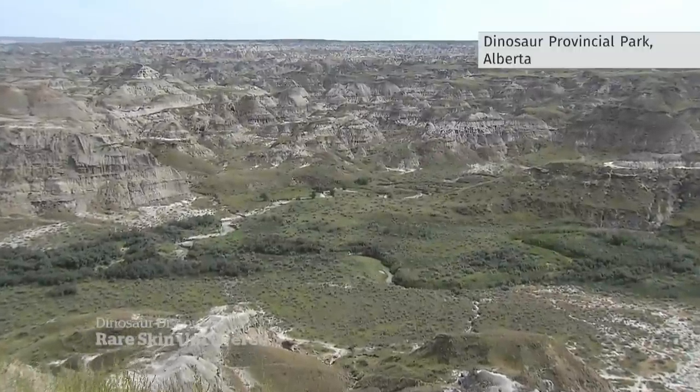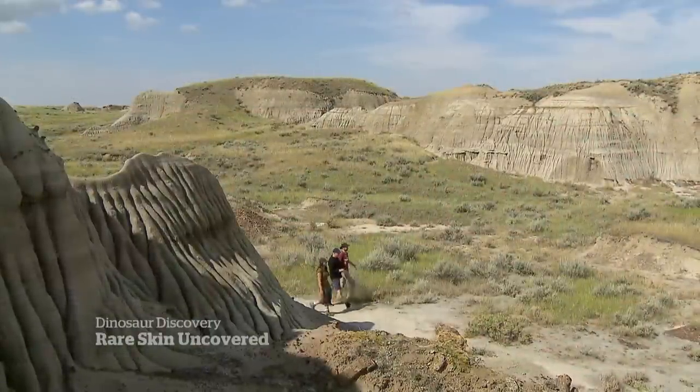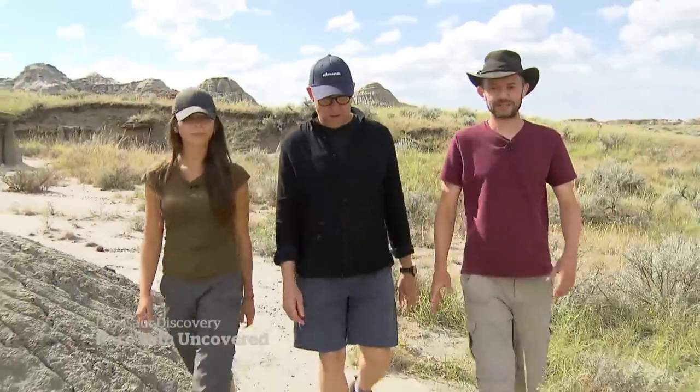If you're on the hunt for dino bones, this is the spot. It's what brought these bone hunters to the area, part of a paleontology field school.